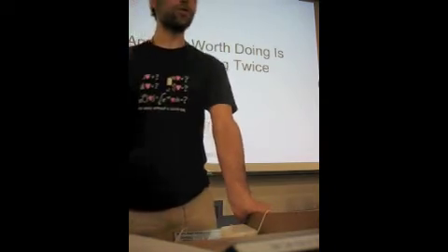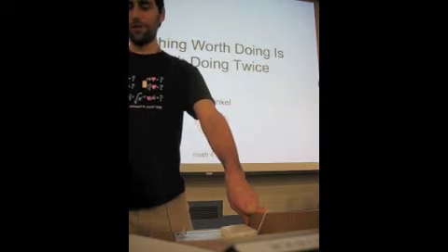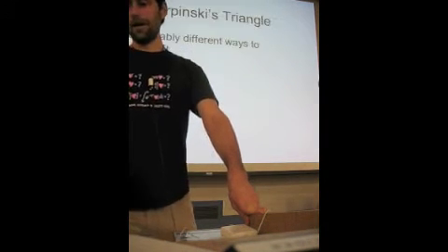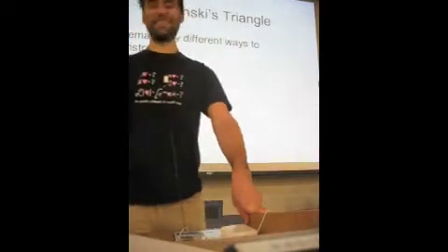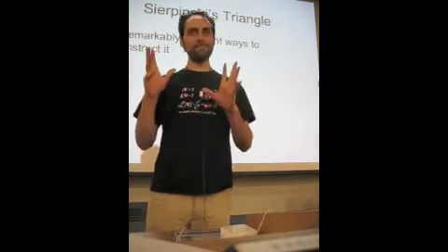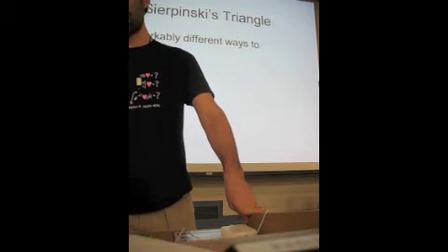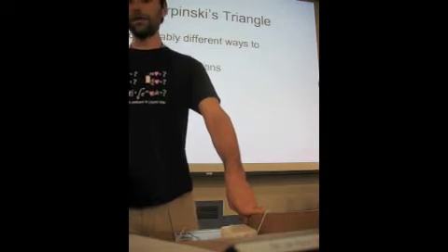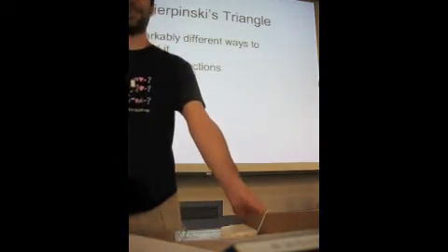So I want to show you what I think of as one of the most beautiful examples of this today with a mathematical object known as Sierpinski's Triangle. Some of you know what that is — hopefully you'll see something new about it. I'm going to show you four remarkably different ways to build Sierpinski's Triangle, and then talk about some of the connections that come out of this, which are just stunning.